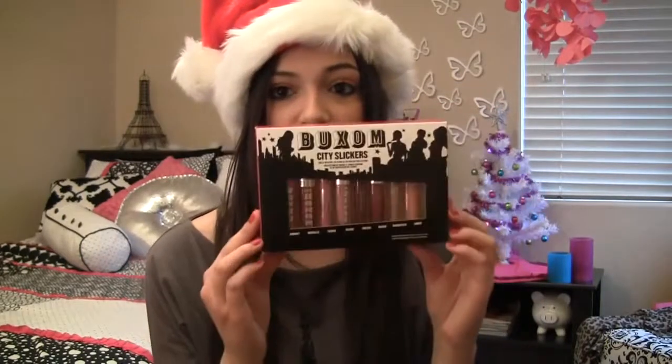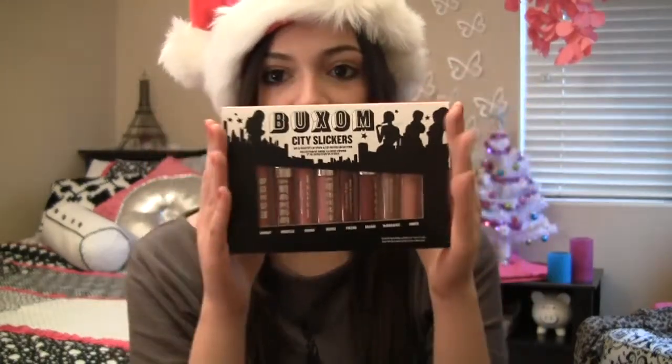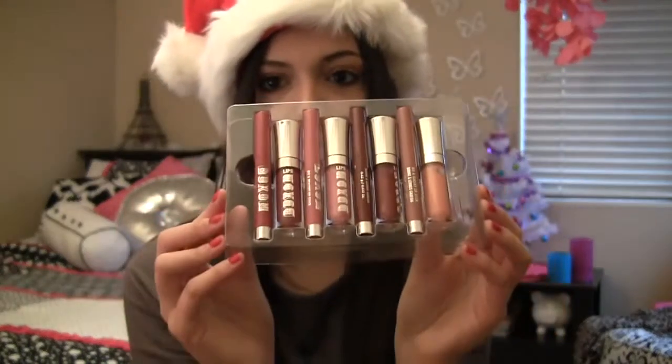Now moving on to some gifts from Sephora — my favorite makeup store, kind of like a Toys R Us for makeup. What I love about Sephora is they have value sets where a bunch of different products come in one box for a cheaper price than if you bought everything separately. One of my favorite value sets is the Buxom City Slickers lip set. I got this for my birthday this year and I've been using it so much. The value is around $60 to $70 but you can get it for $40, which is a pretty good deal. It comes with four lipsticks and four lip glosses, and these are honestly the best lip products I have ever tried in my life — I'm not even joking.